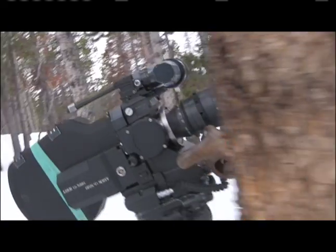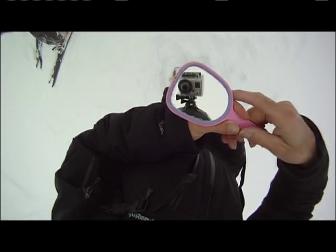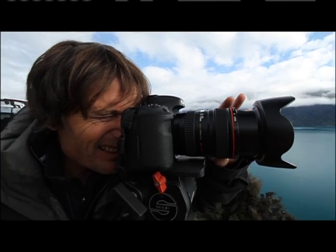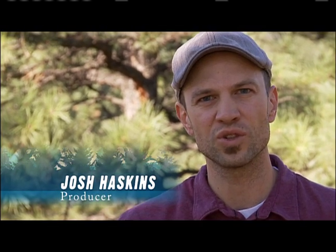With advancements in camera technology, Warren Miller's crew's arsenal of equipment is constantly evolving. It's amazing what technology is available to us these days, and we want to embrace everything that's out there, from the old to the new.